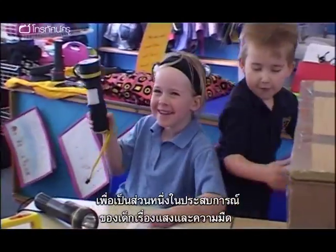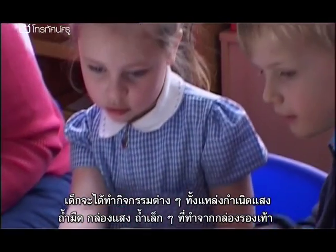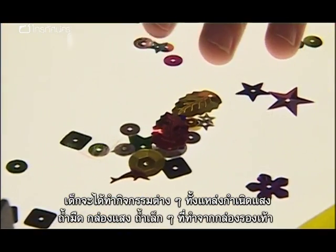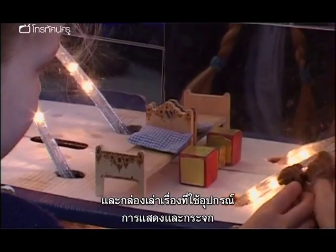As part of the children's experiences of light and dark, they're exploring different activities including a light source table, a dark cave, a light box, small caves made out of shoe boxes, and a story box using props and mirrors.